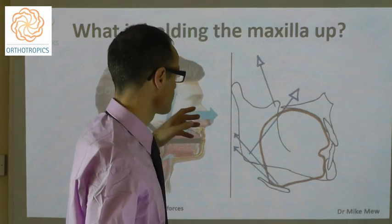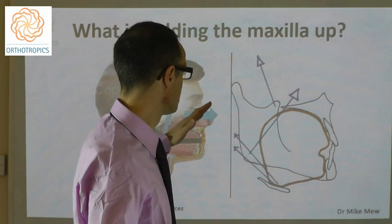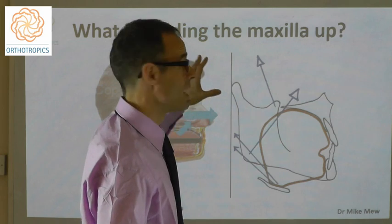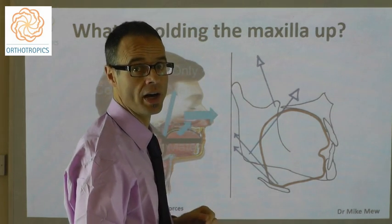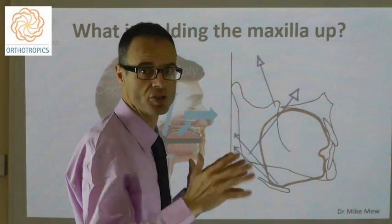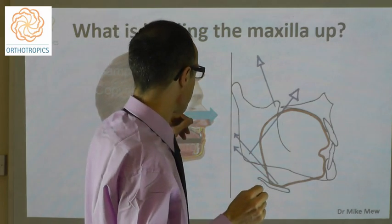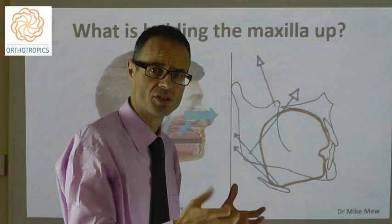On the diagram here, I've written in the action of the tongue moving up and forwards, and then sketched in roughly the action of the masseter muscle, probably in a similar direction to the tongue. And you can see the tongue highlighted — the volume, the size of the tongue.